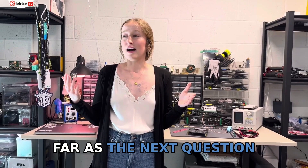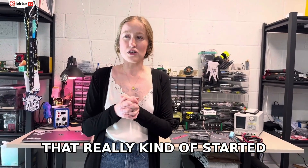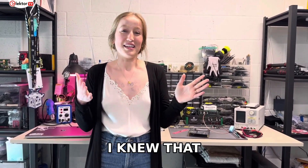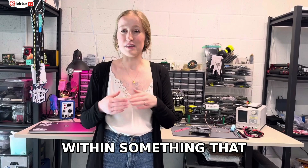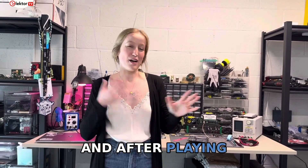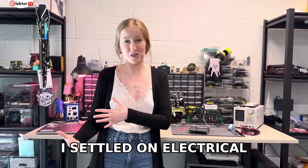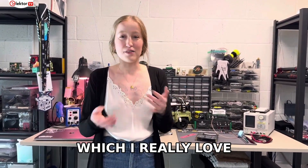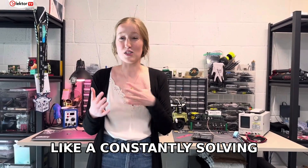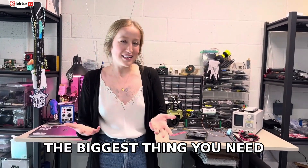As for how I got into engineering — that really started in high school when I was trying to decide what to go to college for. I knew I needed to stay within something that involved math and science because those were my favorite courses, and that ultimately led me to engineering. After exploring a bunch of different disciplines — mechanical, civil — I settled on electrical engineering, which I really love. I love the problem-solving aspect of it; that's just how my mind works. It's constantly like solving puzzles, which I think is the biggest thing you need as an engineer.